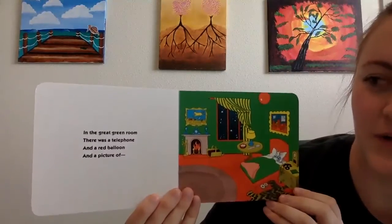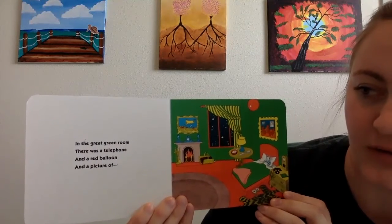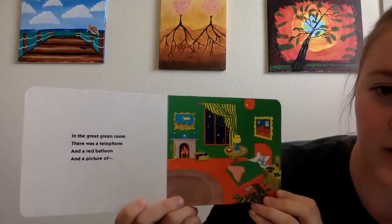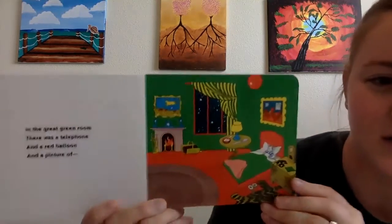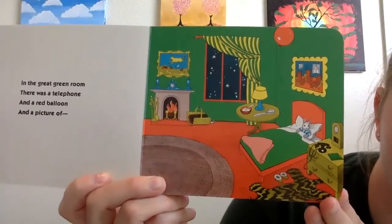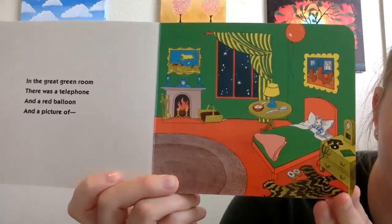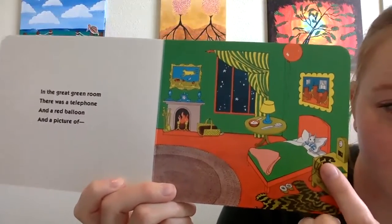In the great green room there was a telephone and a red balloon and a picture of... let's first try to find those items. Ready? A telephone. Do you see the telephone? Lots of tiny items in this picture so it's hard to see, but here's the phone.